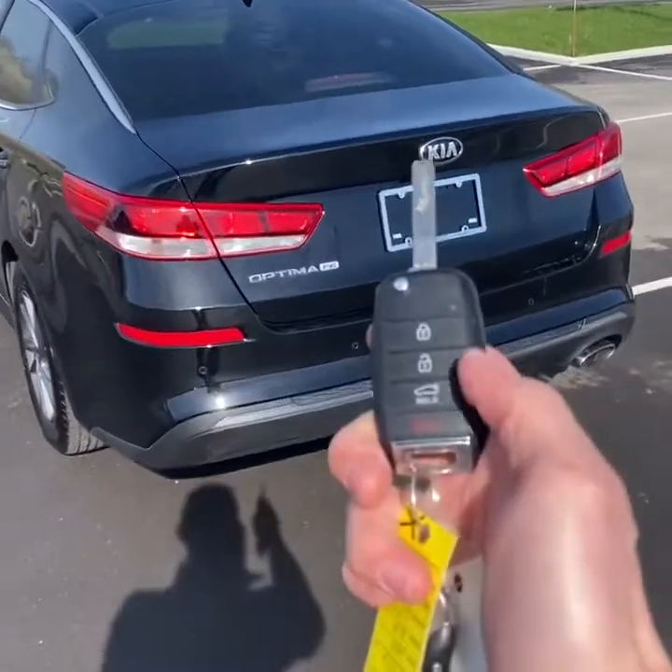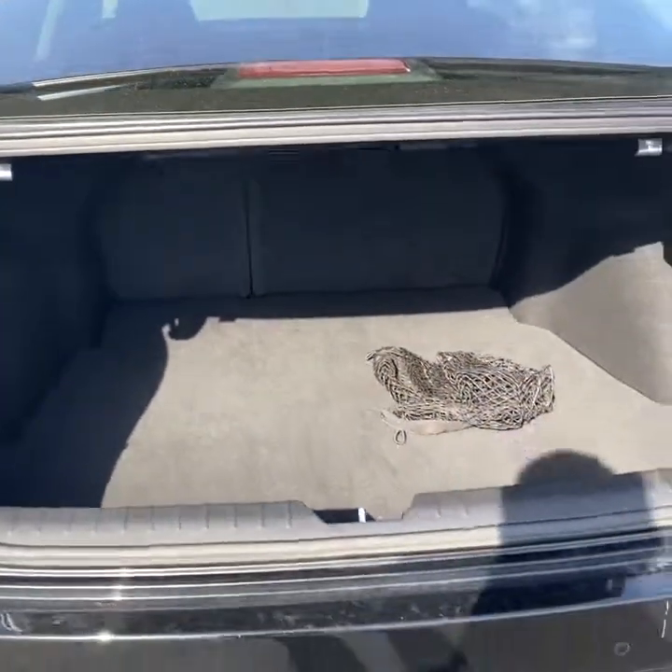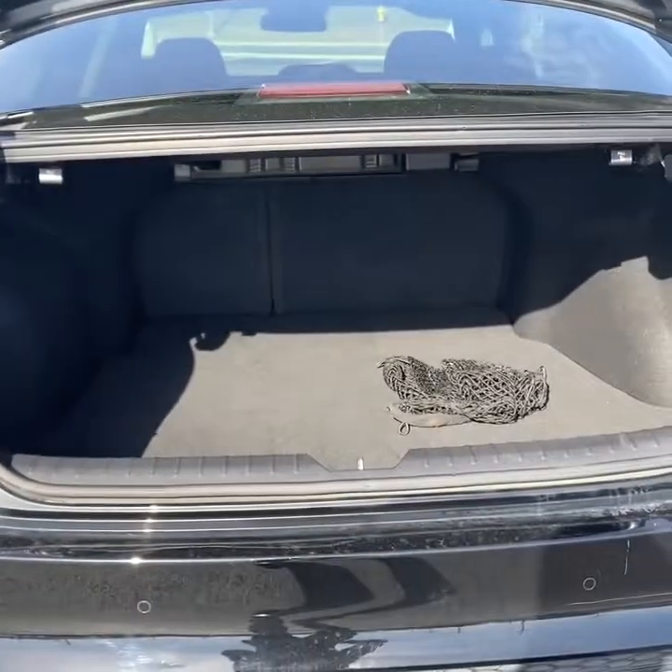Taking a look in the back, you have an electronic release on the key fob. And being a family sedan, you have a generous amount of space and the bench folds 60-40 split.